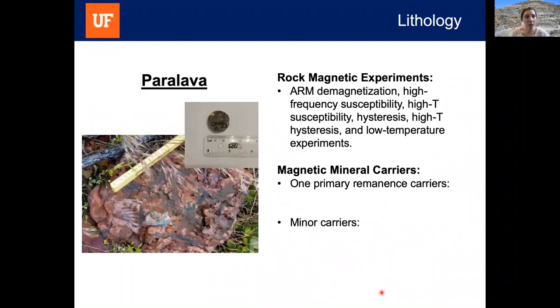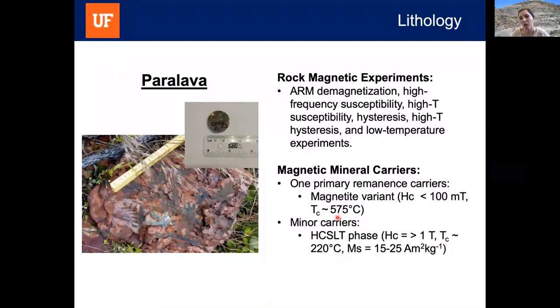Paralavas were quite different, having only one primary remanence carrier—magnetite—with coercivity levels less than 100 mT and unblocking temperatures around 575°C, consistent with low-titanium magnetite. Some minor carriers were observed, including the HCSLT phase in samples containing blocks of baked sediment, evidence for hematite, and a phase with an unblocking temperature above 700°C. Given the extreme conditions in which paralavas form, this high-temperature phase could be a particularly interesting magnetic phase.